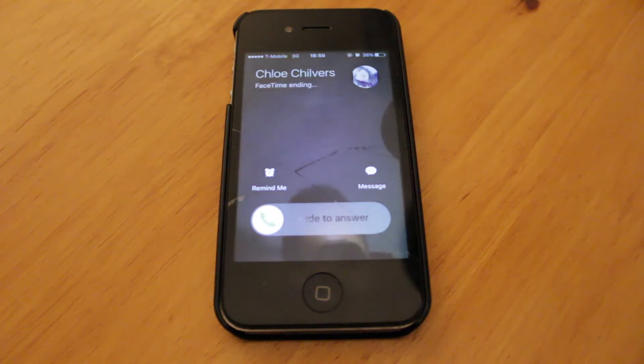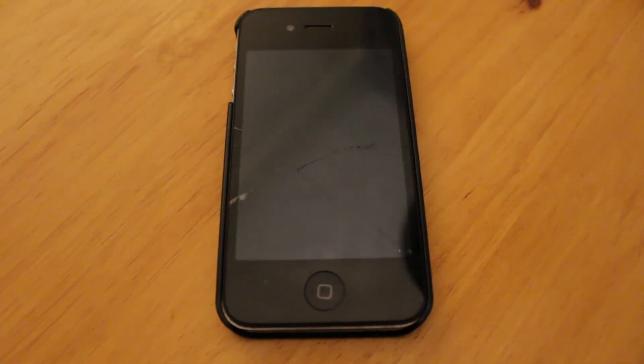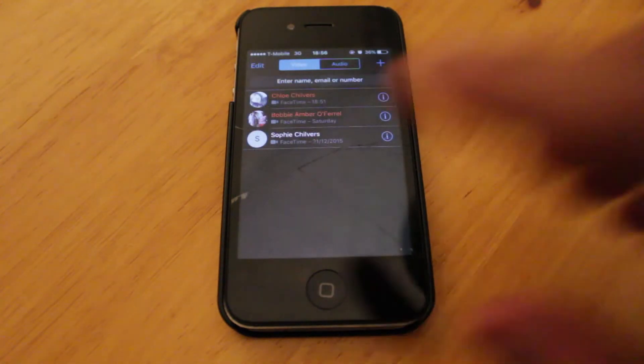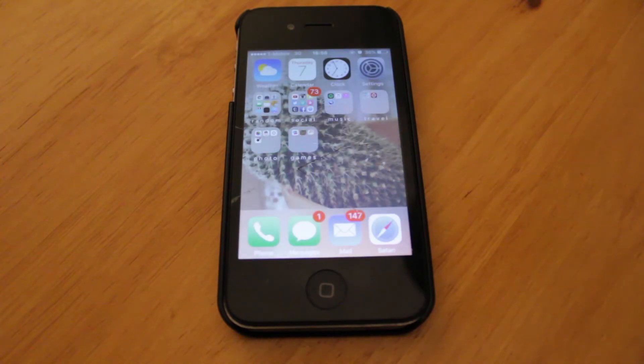Hello everyone, Tyler here and welcome back to another video. Sorry for that interruption — Chloe decided to call me when I told her I was recording a 'What's on my iPhone' video. So guys, the first thing you do to get onto my iPhone is just swipe, because I took my password off. The first thing you see is a picture of a cactus — that's my wallpaper, I took it with my 1200D camera.